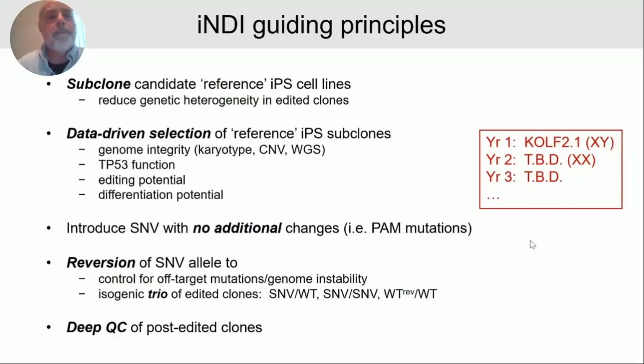The next step was data-driven selection to identify the reference IPS subclone for each year of production. This data includes genome integrity assays, karyotype, copy number variation, whole genome sequence, TP53 function assay, editing potential, and differentiation potential. For year one of production, we identified a cell line called CULV 2.1, which is a male cell line. We will follow this year on year with different IPS cell lines, and for year two we'll repeat the same editing experiments in a female line yet to be identified.